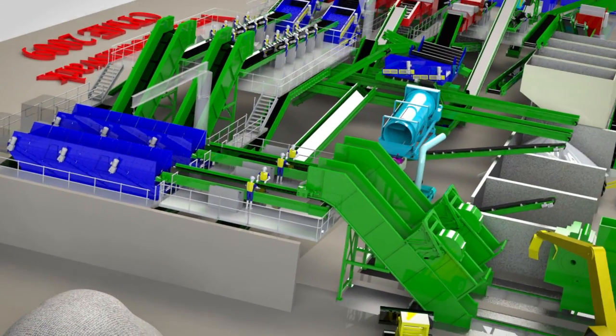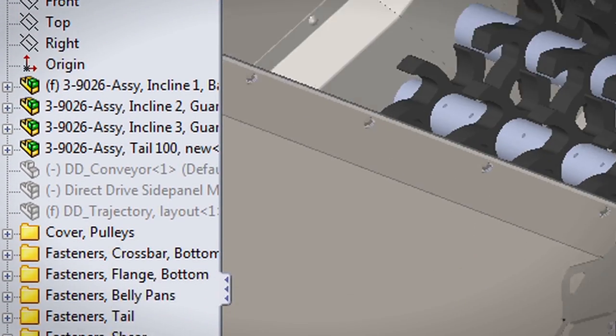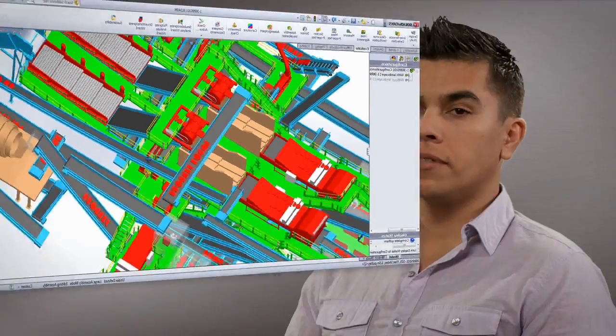We created a workflow to improve efficiency, because you don't want to have to shuffle through 50 files for a bearing. With configurations we're able to put each of those different iterations of that bearing into one file to reuse. We actually cut down the release cycle from up to two weeks to a couple hours, or a day maximum.